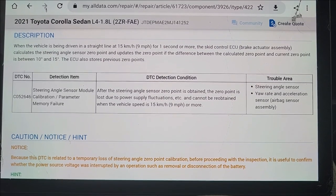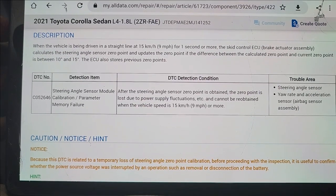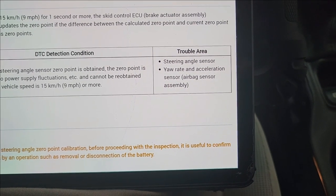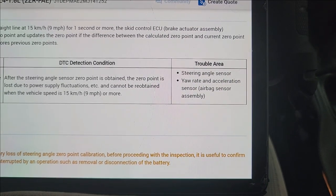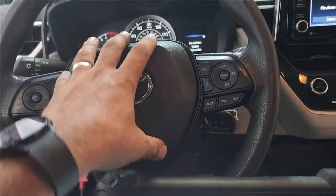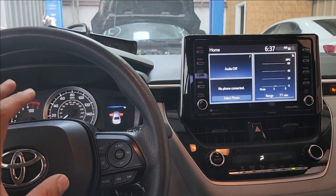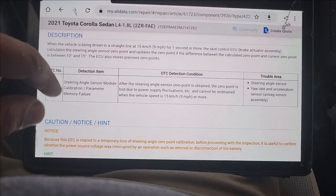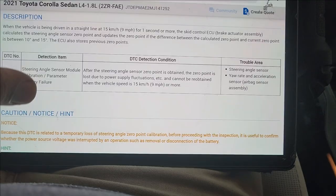Cannot be re-obtained when the vehicle speed is 15 km/h or more. Trouble area: steering angle sensor, yaw rate and acceleration sensor, airbag sensor assembly. This is interesting — I did ask if there was any repair to the airbag system, and they said no airbag module was changed. Although I'm going to have to call and see if they changed the airbag module, because the yaw rate and acceleration sensor live in the airbag module.